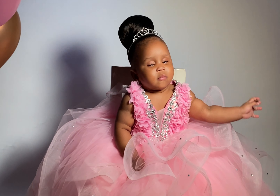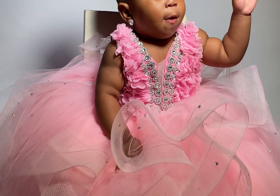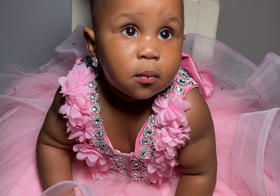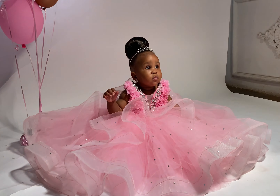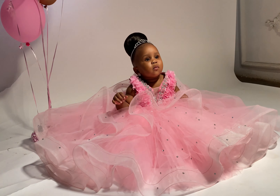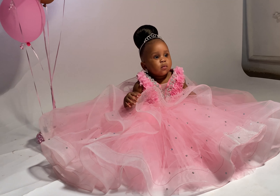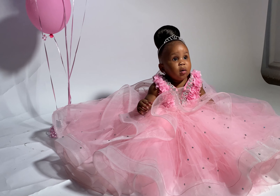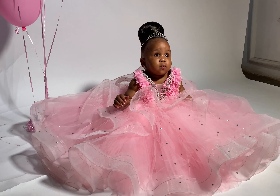Another tip I'll give you today is to make sure that your child's costume is comfortable. Don't use hard nets for your baby. Talk to the stylist and be sure that the materials and accessories you are going to use for the shoot are all baby-friendly. This will help the baby to be comfortable during the shoot — as you can see she's all happy and smiling throughout.